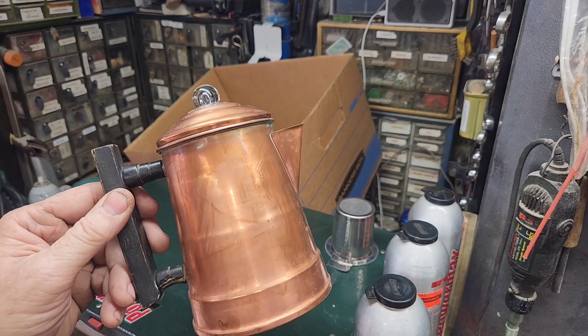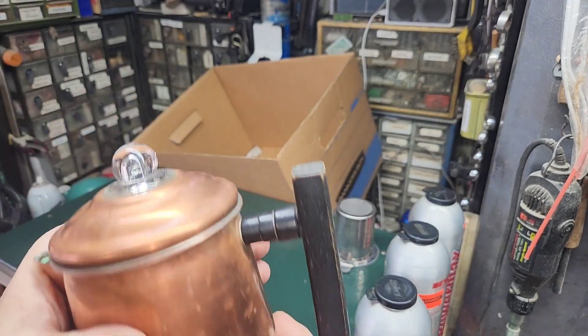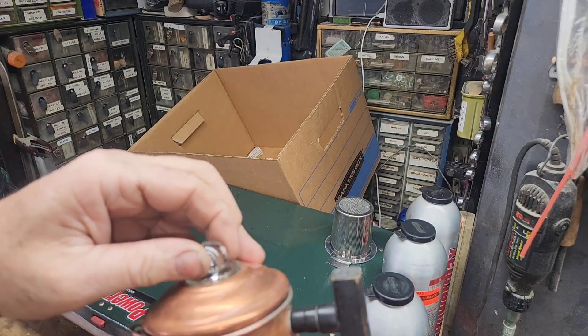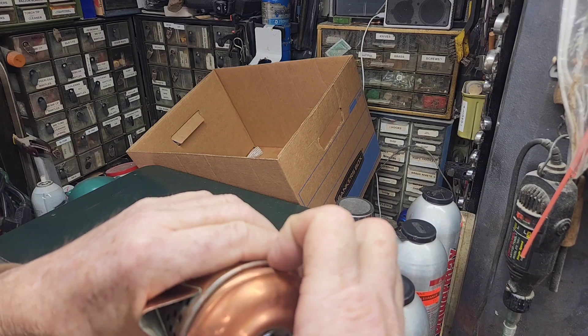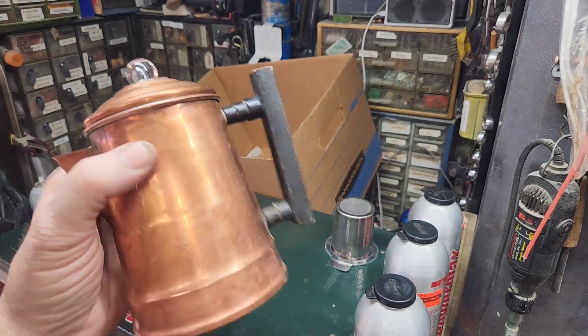Last, got a cool little coffee pot. Don't know how old it is, but it's in really good shape — like brand new. No markings on it anywhere. But I love that little glass bubble. It's in good shape inside and out. Upcoming coffee challenge.